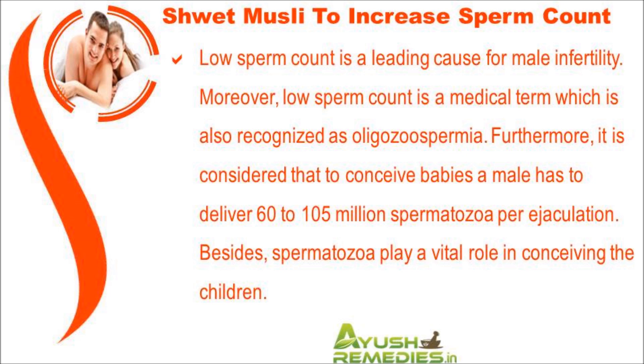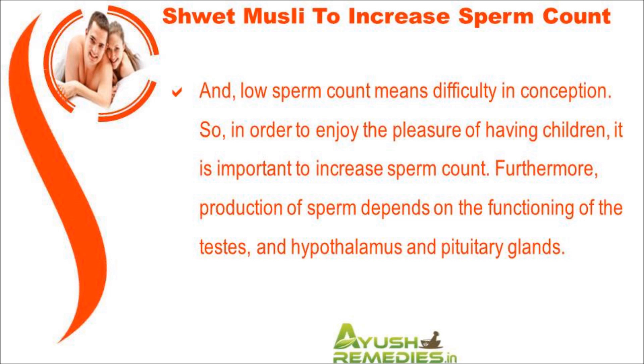It is considered that to conceive babies, a male has to deliver 60 to 105 million spermatozoa per ejaculation. Spermatozoa play a vital role in conceiving children, and low sperm count means difficulty in conception. So in order to enjoy the pleasure of having children, it is important to increase sperm count.